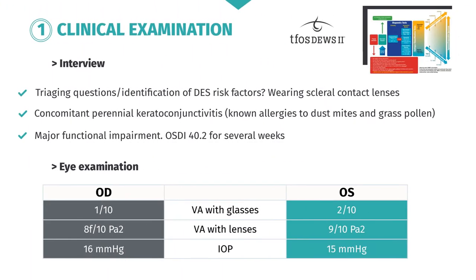It's time to carry out the clinical examination of this patient. During the interview, when you ask him the tri-aging questions and look for dry eye syndrome risk factors, you obviously identify that he wears scleral lenses. He also has perennial keratoconjunctivitis and known allergies to dust mites and grass pollen. He's experiencing severe functional impairment, with an OSDI score of 40.2 for several weeks. During the eye examination, you find a major difference in visual acuity between when he wears lenses and when he wears glasses, which is often the case for advanced keratoconus patients who use lenses.